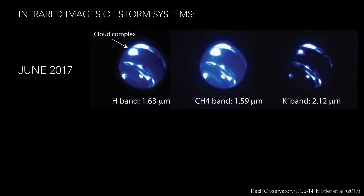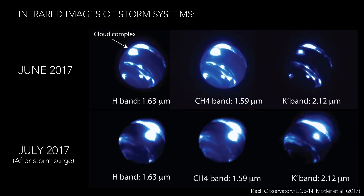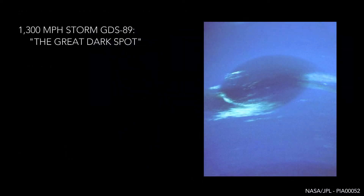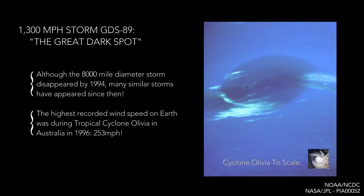It's a much stormier planet, however, with some of the highest recorded wind speeds of the entire solar system, where it can gust up to 1300 miles per hour. That's nearly six times the highest recorded wind speed on Earth.